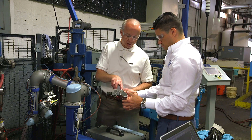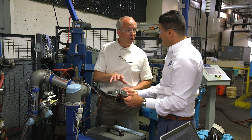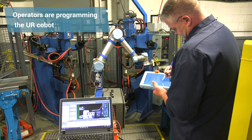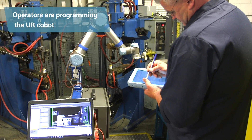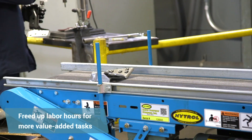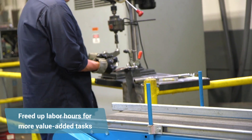The ability to reallocate four operators and have one robot produce this much production is a home run. We will definitely see more integration of Universal Robots with resistive welders and welding equipment altogether. The UR robot has absolutely empowered our operators. They may have been a little nervous initially, but once they got into the cycle, it's worked out well for both us and the workforce. The other operators are now off doing other more value-added operations for us.